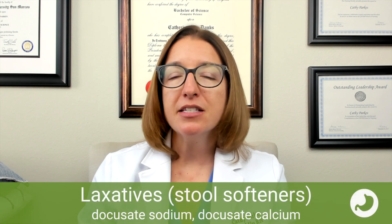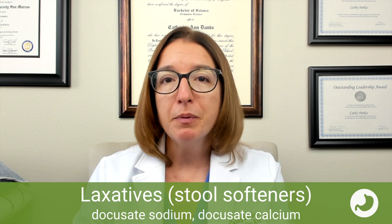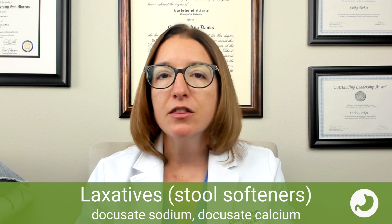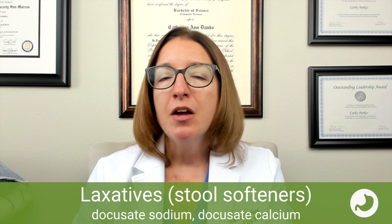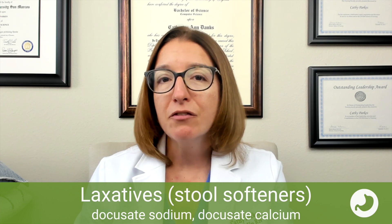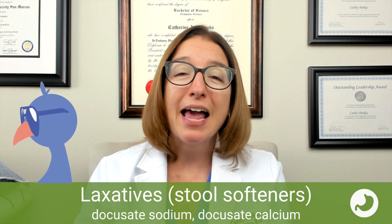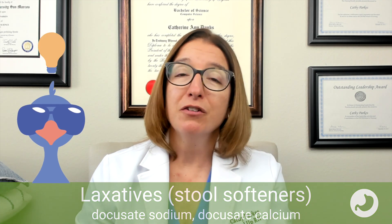First up, we have our stool softeners, which include docusate sodium and docusate calcium. These medications are used to prevent constipation. They work by drawing water into the stool, which helps to soften it. Side effects can include mild cramping as well as diarrhea. We want to encourage our patient to take this medication with a full glass of water. Our cool chicken hint for remembering these medications: the doc said if you ate more fiber, you wouldn't need docusate to soften your stool.